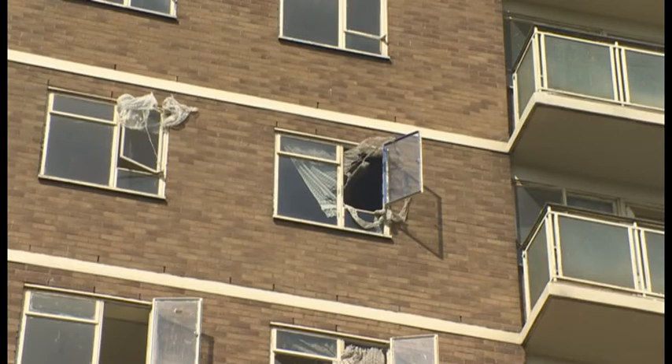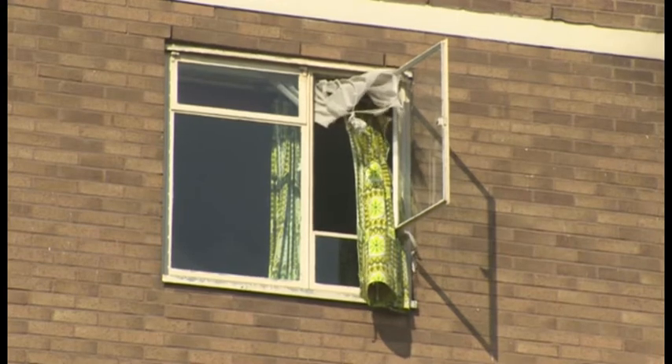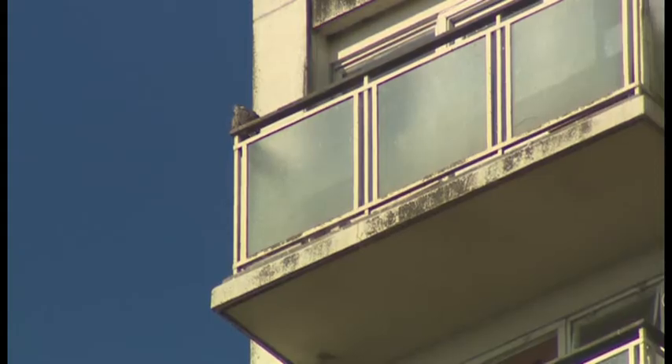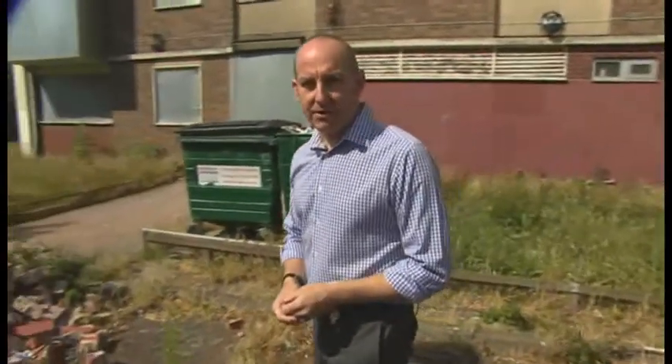An abandoned Birmingham tower block ready for demolition, but there's one family that still has to move out — a family of peregrine falcons. We're going to tag along with the experts today as they go in to check on this young peregrine falcon family. And because it's a tower block, it should be slightly easier than usual to get close to the roost.